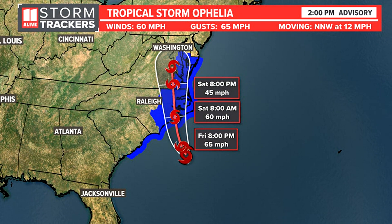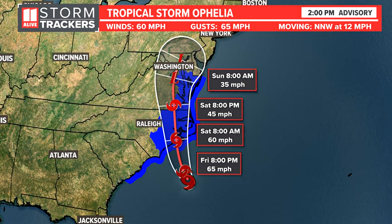It might increase a little bit more between now and when it makes landfall, but that landfall is expected to happen very early Saturday morning. Then it's going to move northward, cutting across eastern North Carolina right up through the DC area. On the eastern side of it, onshore winds will help push some water up into the Chesapeake Bay.